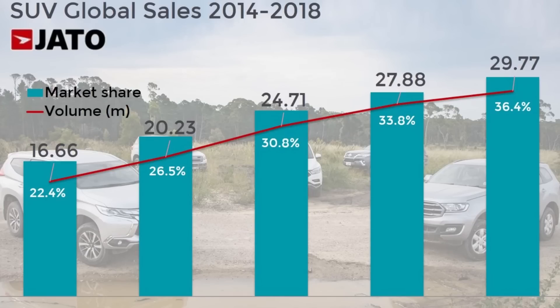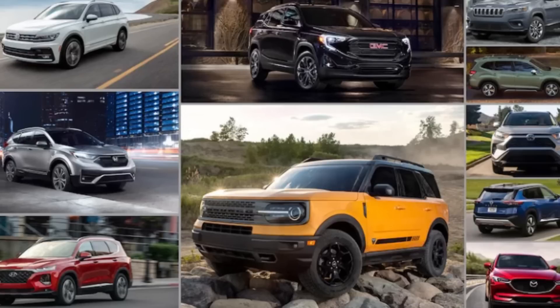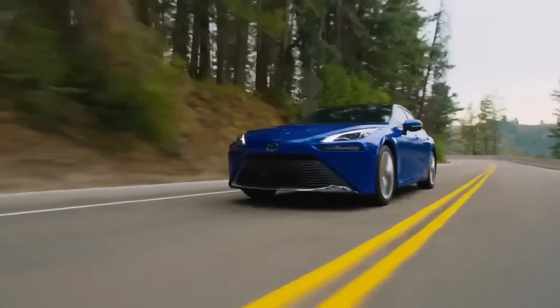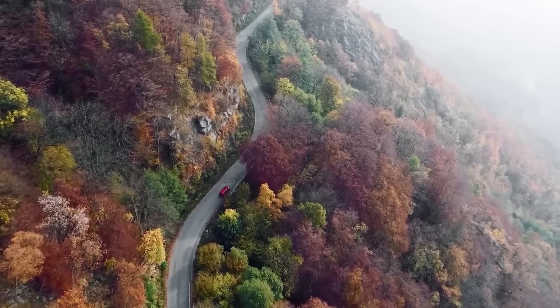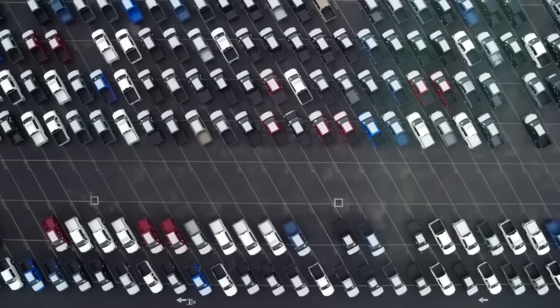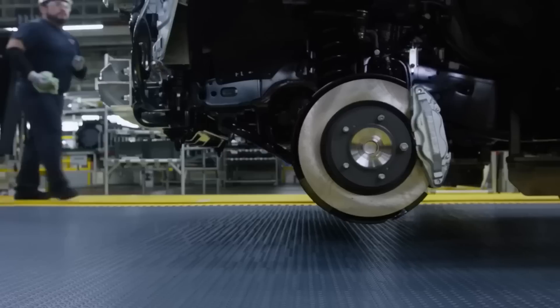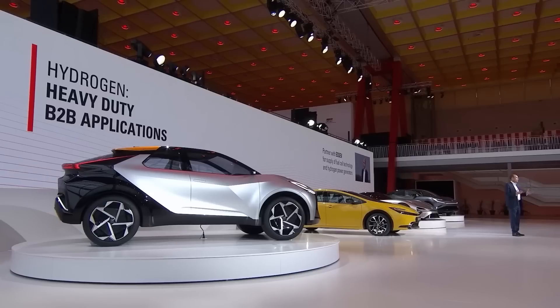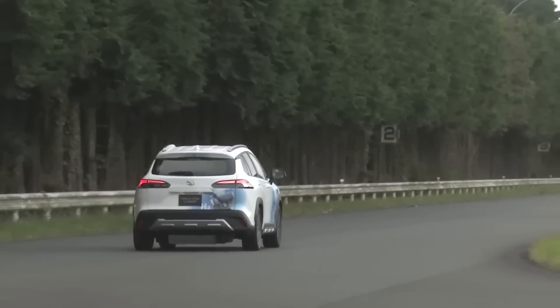Looking at the price comparison between hydrogen cars and other types of cars, hydrogen cars are currently more expensive than their gasoline or electric counterparts. The Toyota Mirai starts at around $60,000, compared to the average gasoline car at around $36,000, while electric cars range from $30,000 to $80,000. However, the price of hydrogen cars is expected to come down as production volume increases. Toyota has announced plans to reduce the cost of its fuel cell system by 50% and hopes to bring hydrogen car prices in line with gasoline-powered cars by 2025. As more companies invest in the technology, competition is expected to drive prices down even further.